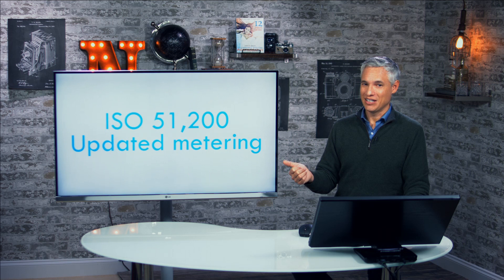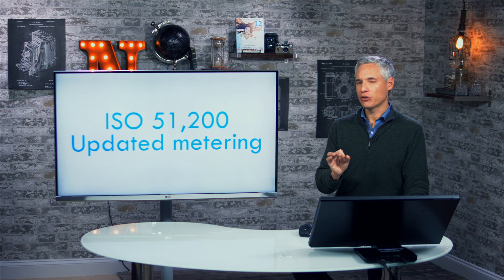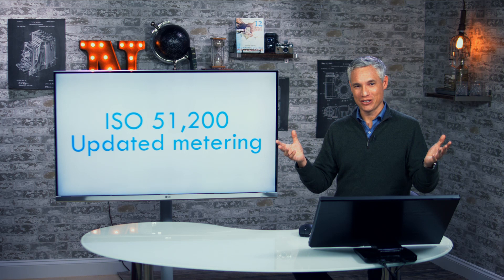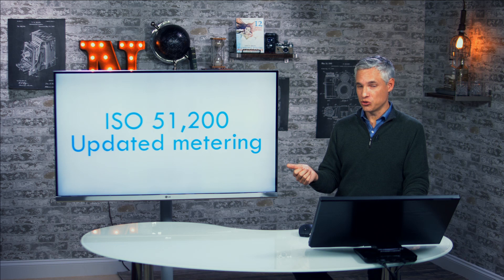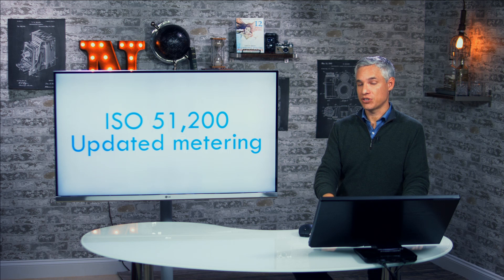They've upped the maximum ISO to 51,200. You can't take that as an indicator of overall image quality improvement — the upper ISO limit is kind of an arbitrary software thing, since higher ISOs are basically just gain, just cranking up the amplifier. They also updated the metering system, and those effects do look impressive. The updated metering system can find a face and better expose around it so your subject is better illuminated. When we've upgraded metering systems in the past — for example from the D800 to the D810 — we did find it actually made better choices, but we'll wait until we actually test it.